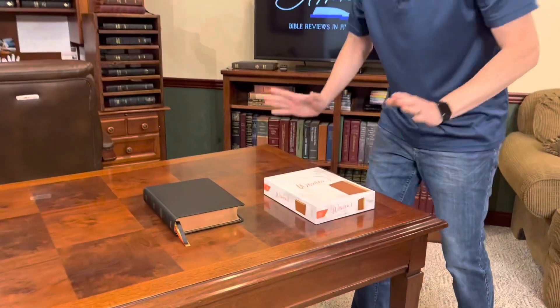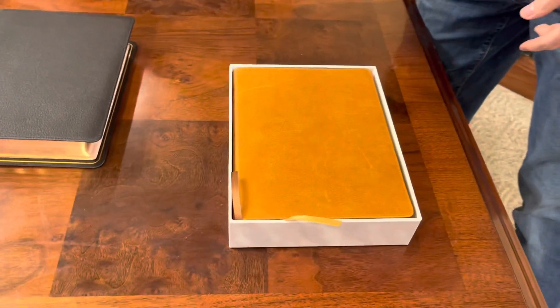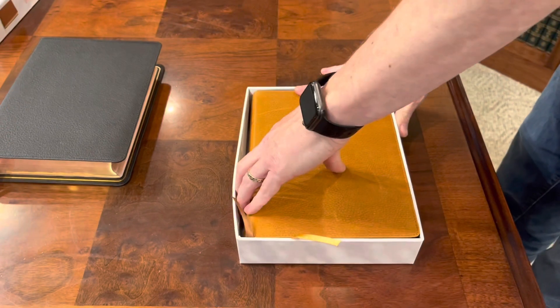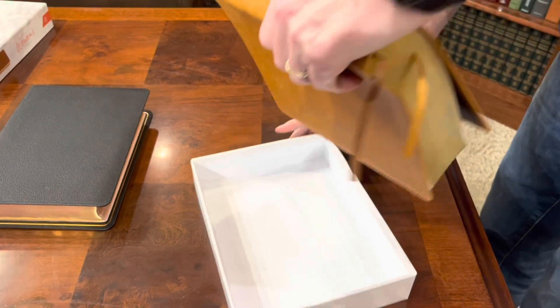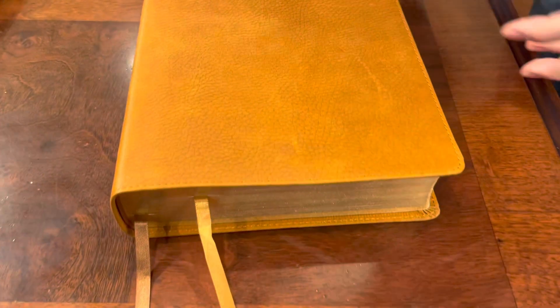Let's go ahead and take a look at this Bible because I want to show you the cover. First of all, the box is really nice. Check out this butterscotch leather — that is absolutely beautiful. I love that it shows some scuffing and wear, so this is kind of designed to be rugged and really just take that beating and look good and age over time.